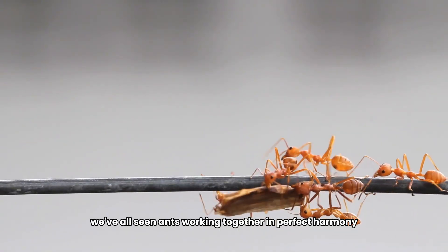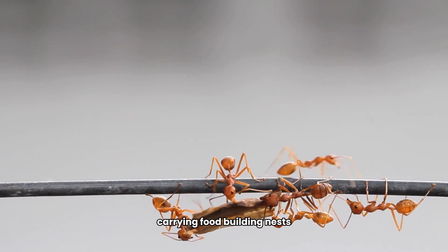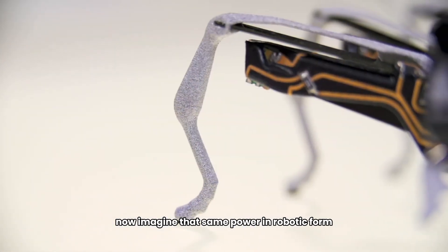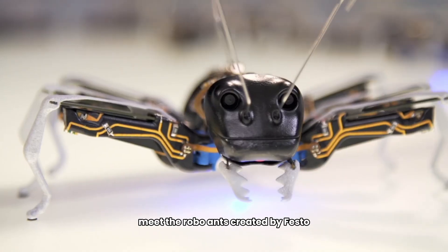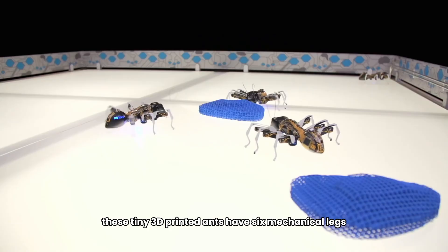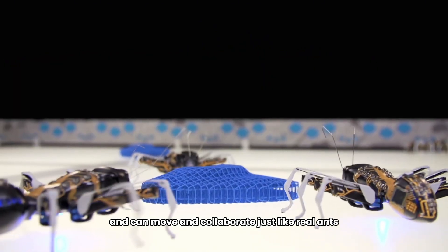Number five: Robo Ants — tiny but mighty. We've all seen ants working together in perfect harmony, carrying food, building nests, and collaborating like a well-oiled machine. Now imagine that same power in robotic form. Meet the Robo Ants, created by Festo, a German company that's changing the game.